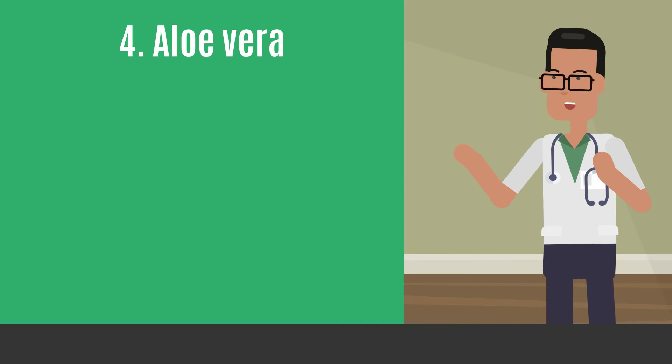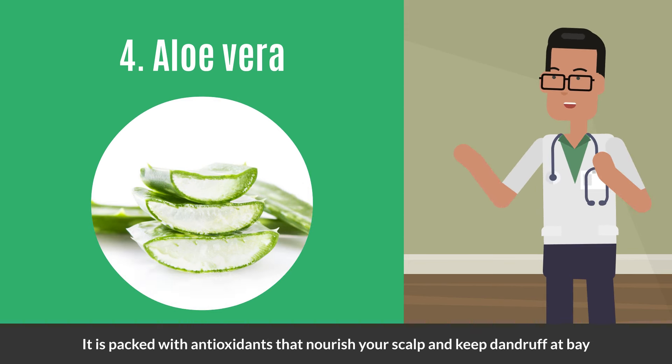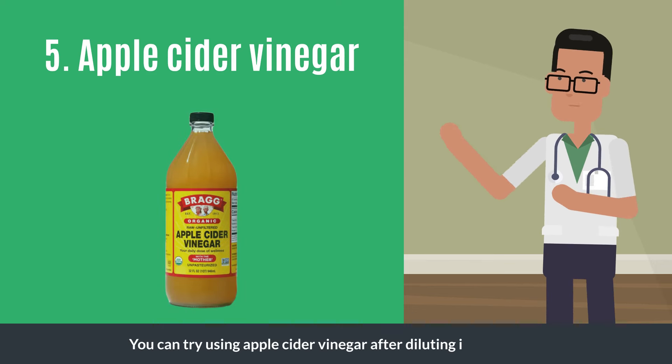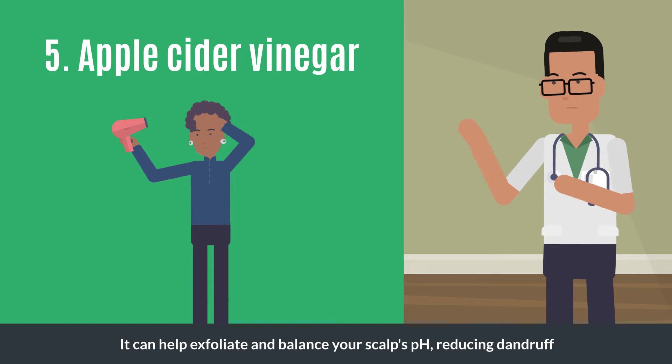Coconut oil can reduce ongoing inflammation due to dandruff. Aloe vera is another home remedy you can follow — it is packed with antioxidants that nourish your scalp and keep dandruff at bay. Apple cider vinegar is also worth trying; dilute it with water and use it after each hair wash.